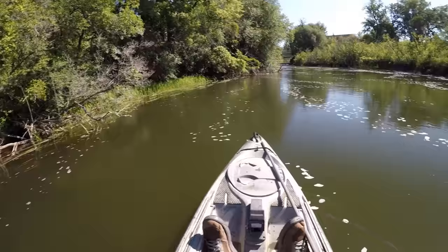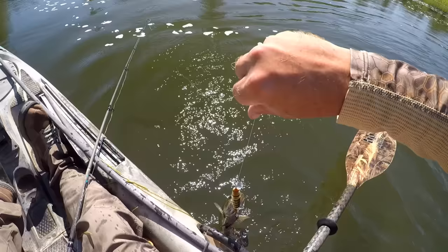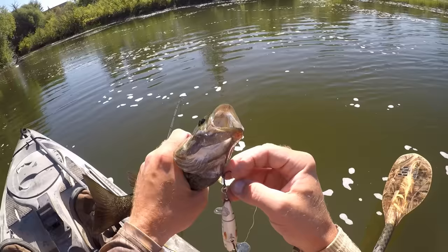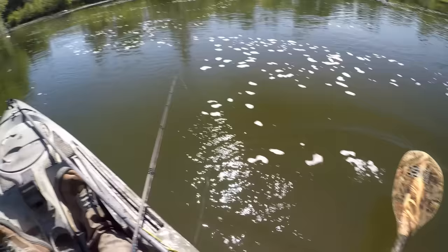There's a fish! Hey, we got one — it's just a little guy but I'll take it. He'll get us on the board at least. Alright, just a floppy little guy. Get you unhooked. First one of the day on the Double Down Plopper — just a little smallie, but it is a smallie. No getting skunked at least.